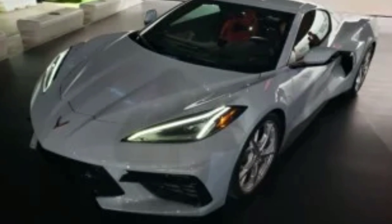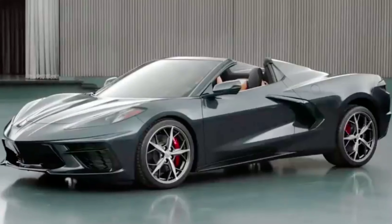Fortunately the Corvette has gone mid-engine, which will dramatically improve performance and really take the Corvette to a whole new level. The downfall is that it is now going to be compared to other mid-engine cars in terms of its dimensions and weight.